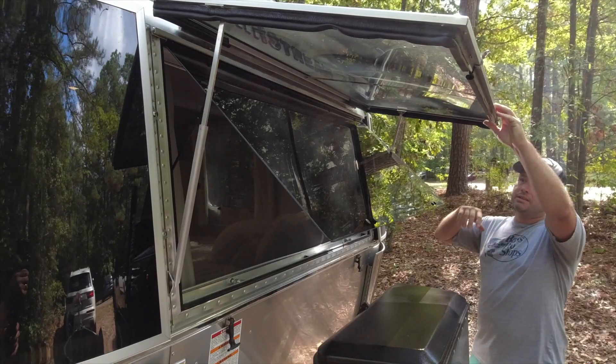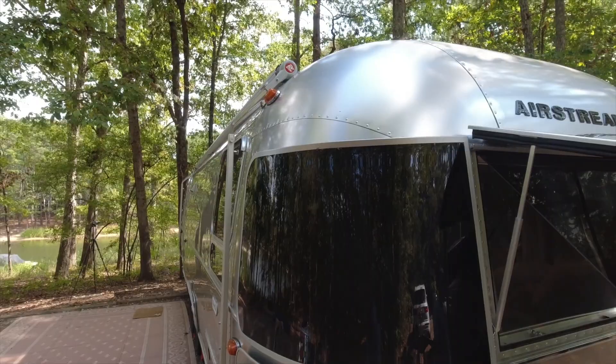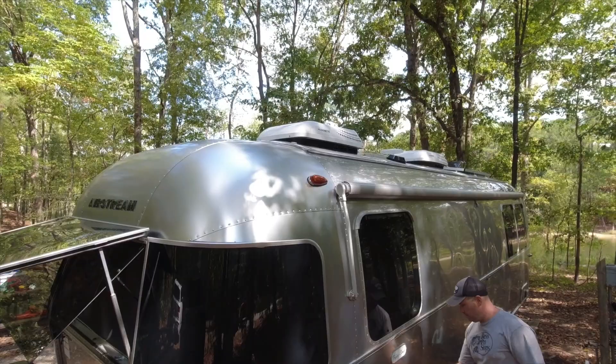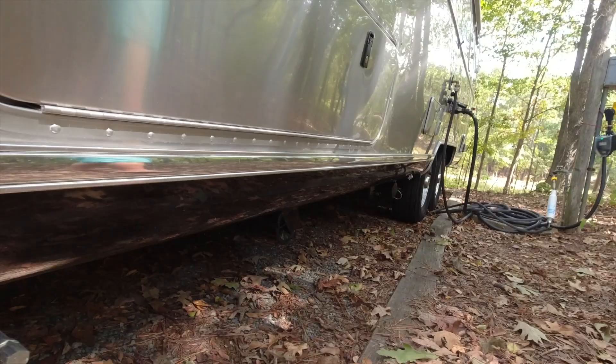Down in this box are your batteries — if you get the solar option you get two Battle Born 100 amp-hour batteries. The windows have what they call solar guards — they're Lexan to protect the front of the camper. These fold out so you can clean behind them, and the rock guards also fold out. You've also got two 30-pound propane tanks. Payload is 1,178 pounds and gross is 7,600.